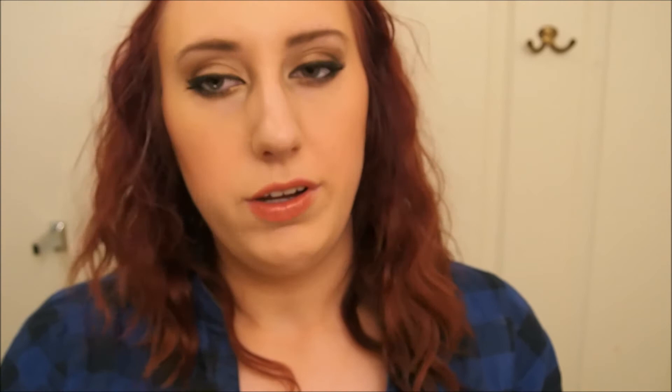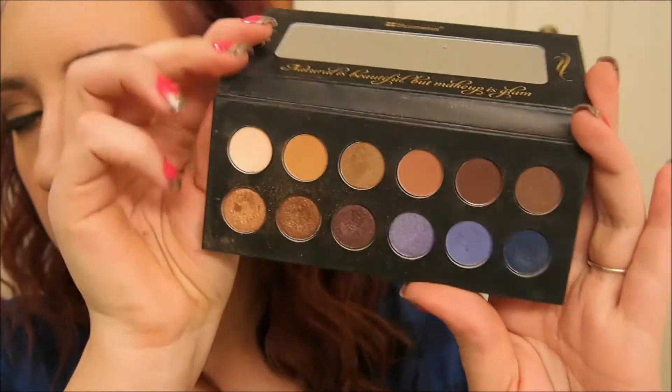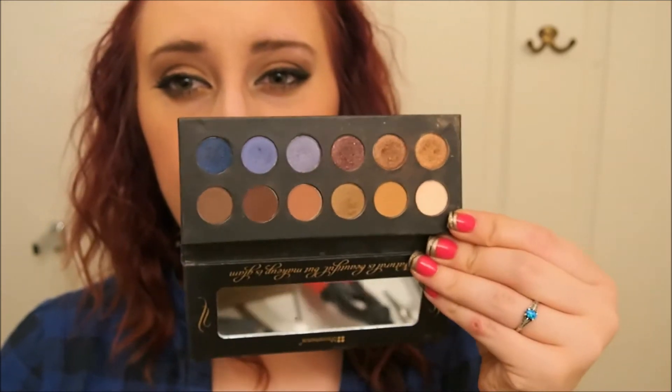I also got the Judy Time Palette because it was on sale for $12. I really, really, really like this palette — I would definitely pick it up right now while it's on sale. Otherwise it's still affordable; it's normally $19.99.